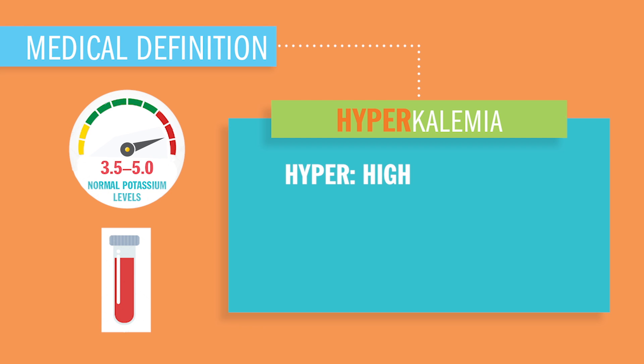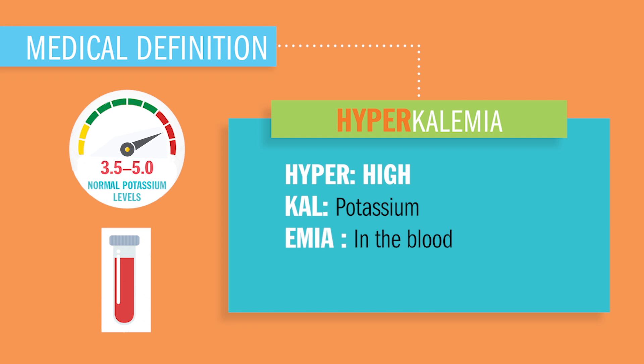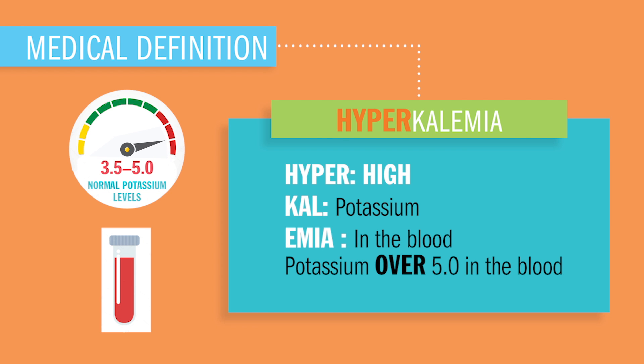Today we're wrapping up hyperkalemia. Hyper meaning high, cal meaning potassium, emia in the blood — so potassium over 5.0 in the blood.